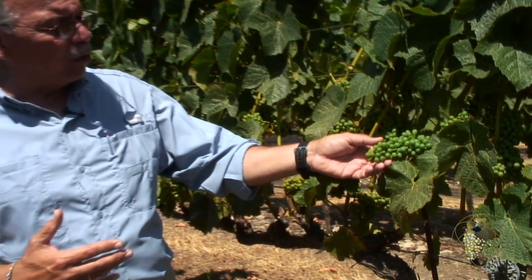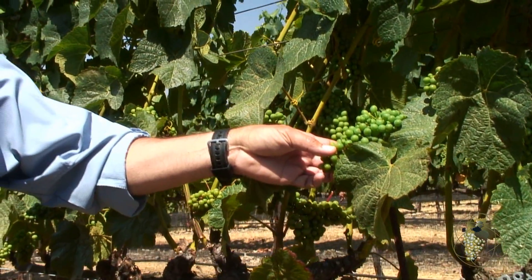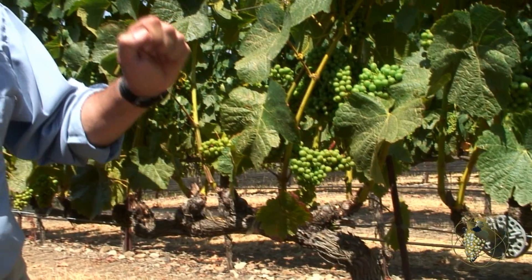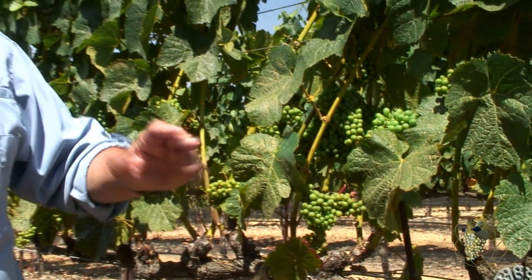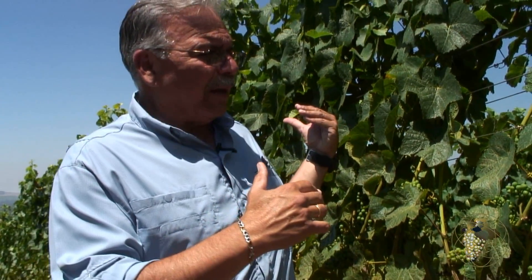We'll probably see that coloring of the fruit starting in about two weeks. This is a time in which water stress is very important. These berries are going to become very sensitive to water stress, and we need to play along with day temperatures, with the conditions, with the amount of fog that we get in the morning — to balance all those factors.